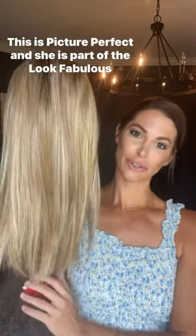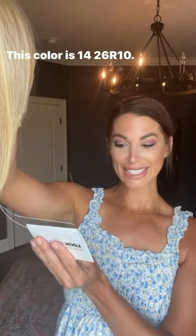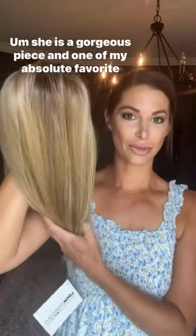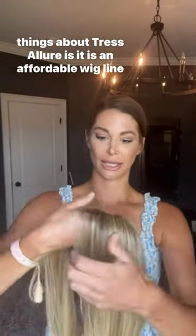Today we are reviewing another Tress Allure. This is Picture Perfect and she is part of the Look Fabulous collection. This color is 1426R10. She is a gorgeous piece and one of my absolute favorite things about Tress Allure is it is an affordable wig line with superb quality here you guys.